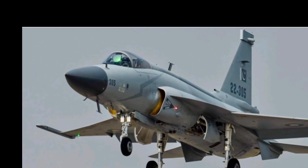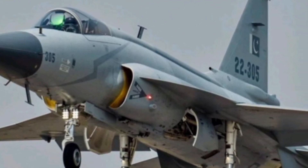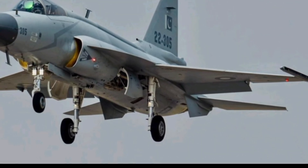Equipped with a state-of-the-art active electronically scanned array radar, the jet can detect, track, and engage multiple targets with pinpoint accuracy, enhancing its combat effectiveness.